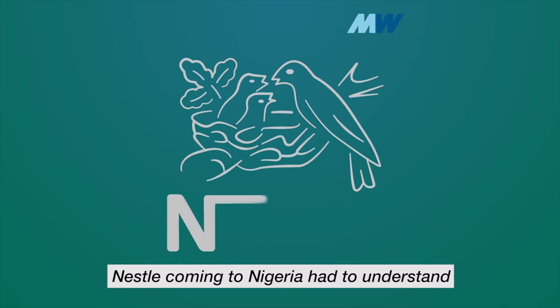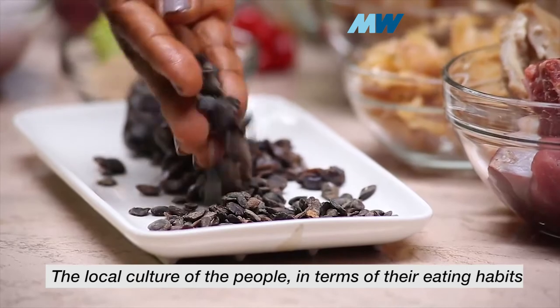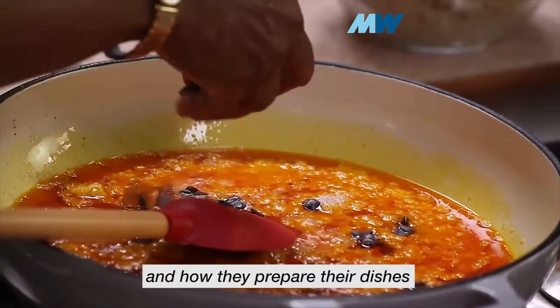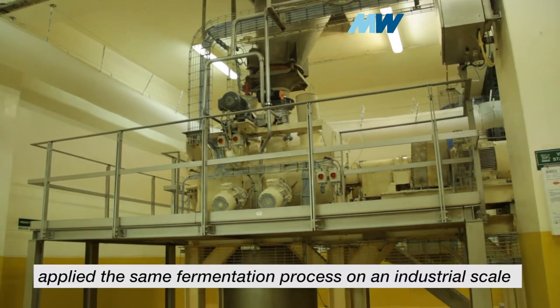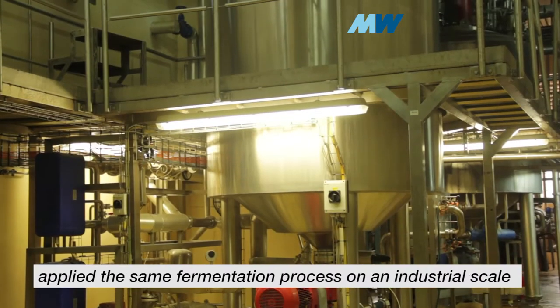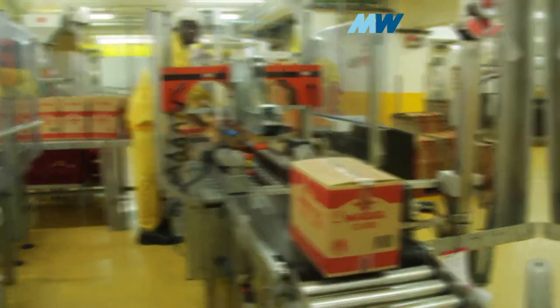Nestle, coming to Nigeria, had to understand the local culture of the people in terms of their eating habits and how they prepare their dishes. The Maggi seasoning factory process applied the same fermentation process on an industrial scale, creating a hygienic and more refined finish.